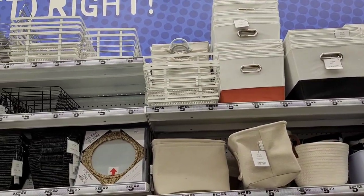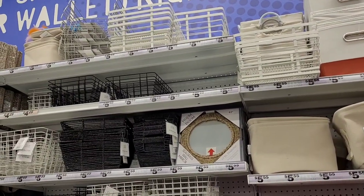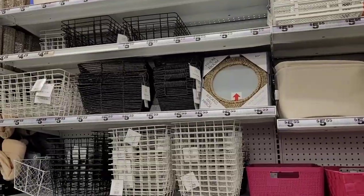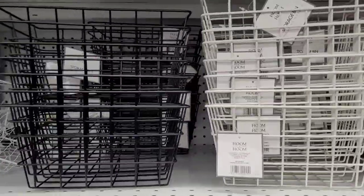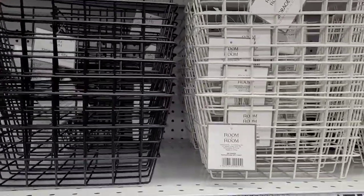Hi everyone, welcome back to my channel. Today we're in Five Below — they just opened and already they have their music blaring, so this will be a voiceover. We're starting out over here in this section.